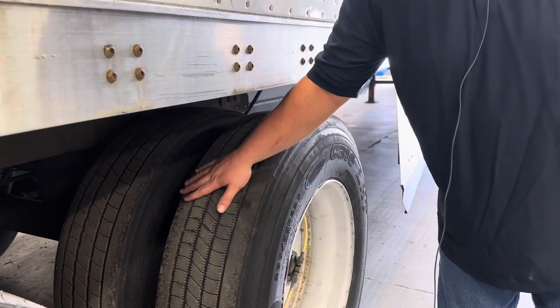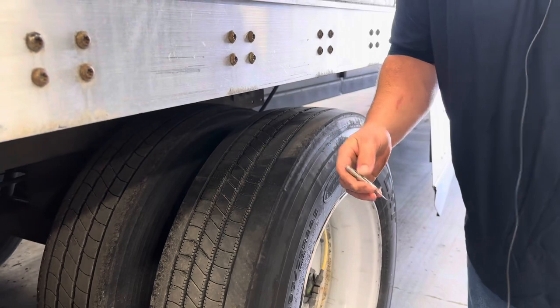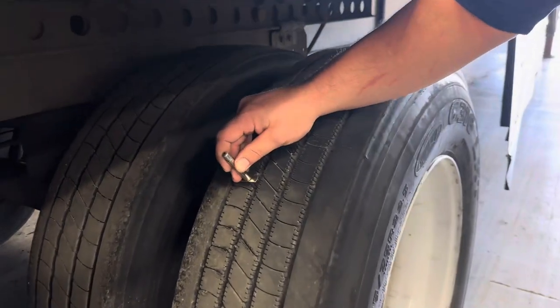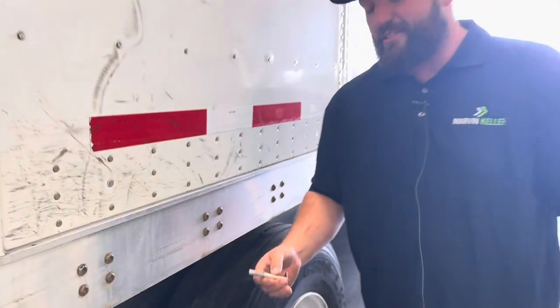So this tire here we can see it's a pretty good tire — looks fairly new. We're going to stick it with our tread depth gauge to see how thick the rubber is. Looks like this one's at 11/32nds. It's good to roll.